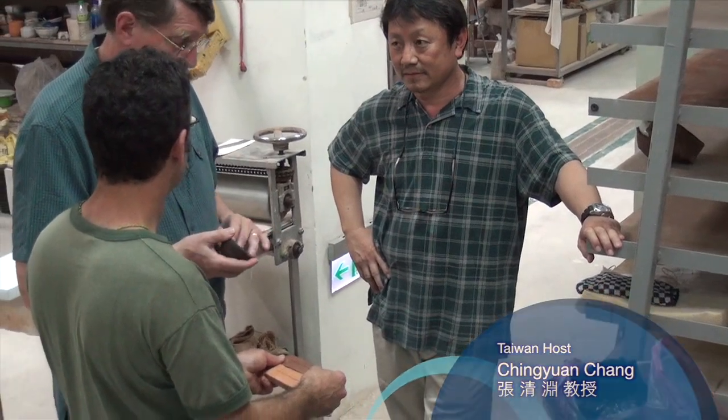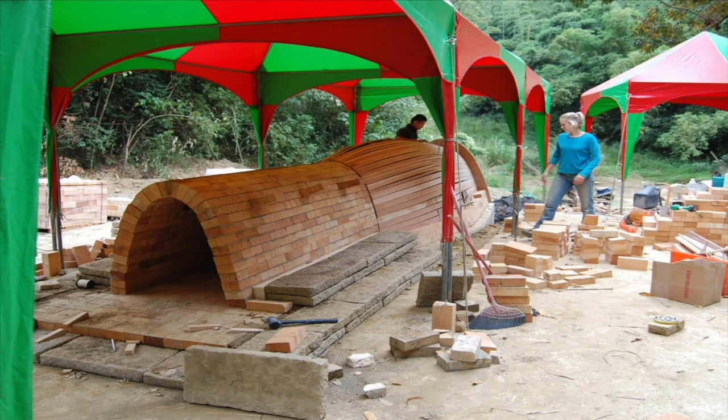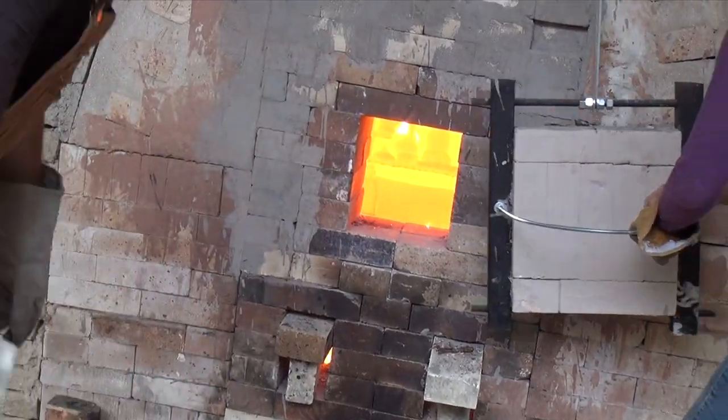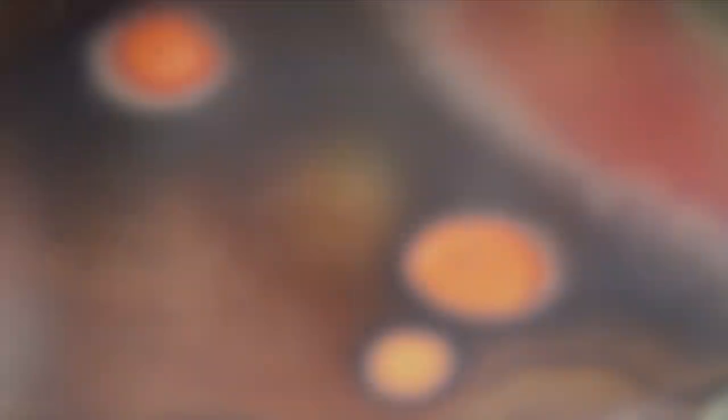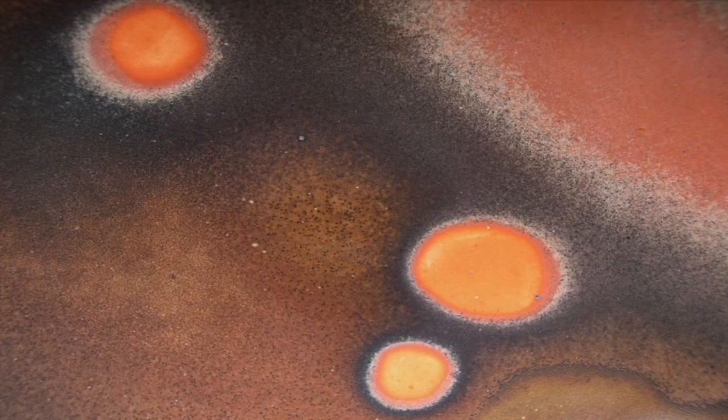In 2009, Ching Yuan invited me to come and build a kiln for the university here. It's a wood-fired kiln. It's quite large. The process evokes colors from rock clay.